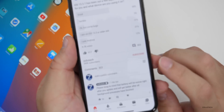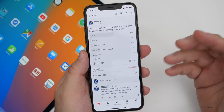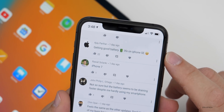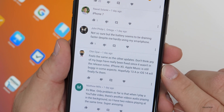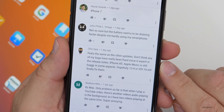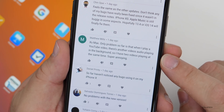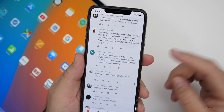Now let's take a look at some of the comments — there are 303 comments and I've read every one of them. Getting good battery life on iPhone SE, feels the same as other updates, don't think any of my bugs have been fixed since it wasn't in the release notes. iPhone XS: Apple Music is still buggy in some aspects, hopefully iOS 13.4 or iOS 14 will finally fix them. XS Max: the only problem is when I play a YouTube video there's another video's audio playing in the background — two videos playing at the same time, super annoying. That's the same issue I was having.